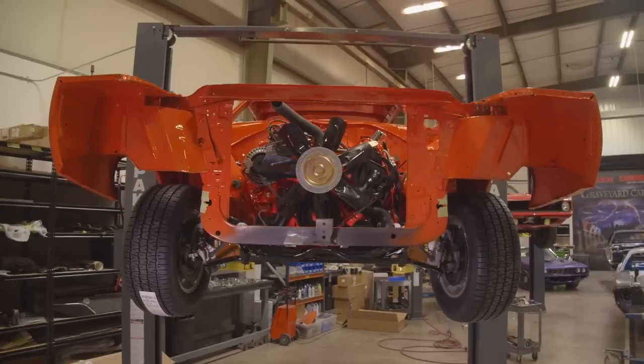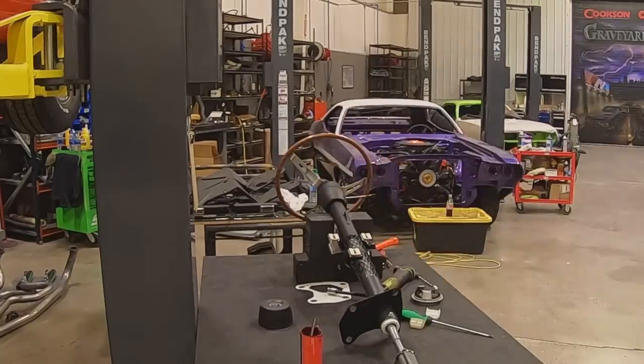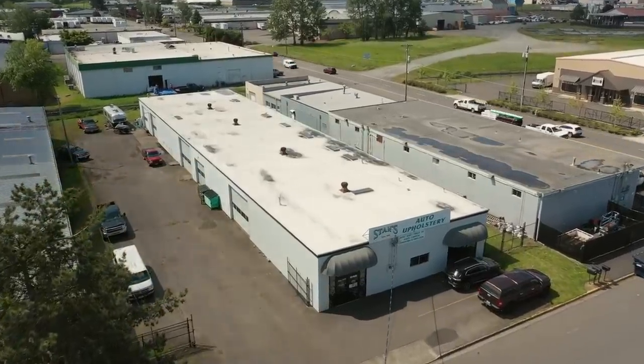The guys did a great job installing the drivetrain. We've done quite a few of these, so it's not a big deal. Right now the car has the drivetrain installed, the wheels and tires are on it. Justin will put the steering column in it just so we can steer it — it needs to steer and roll because we have to take it over to Stan's Upholstery right now. So it gets the headliner put in, comes back over here, and we're ready to do the final assembly.